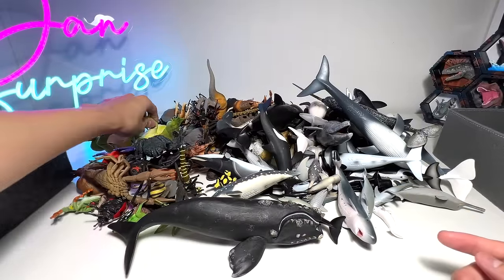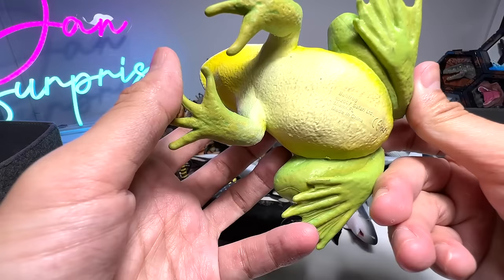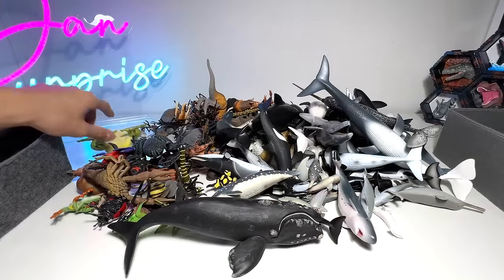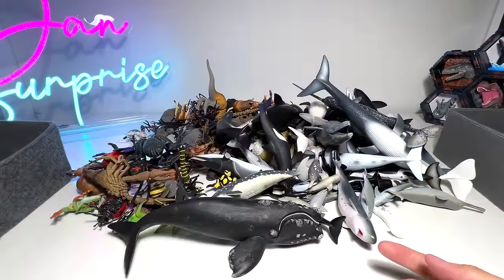Let's have a look at another figure, which is a bullfrog. Bullfrogs are actually very, very big frogs, and they are known to eat everything that is given to them. We have two figures right here.